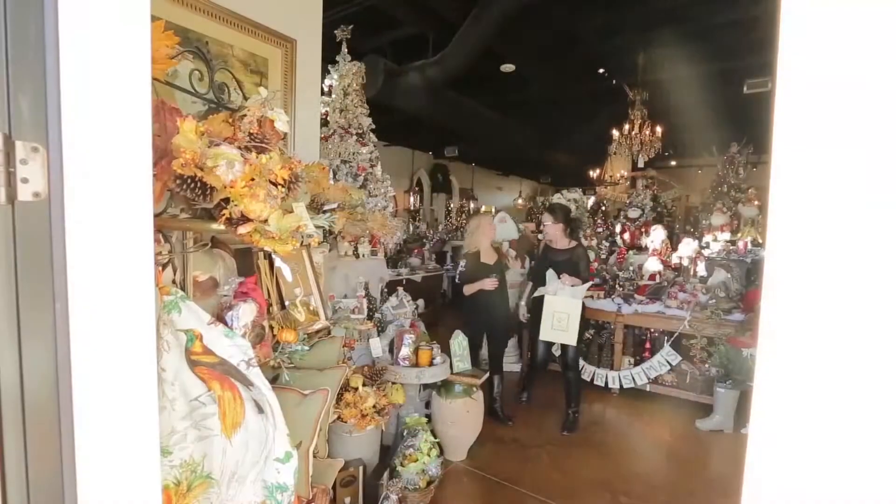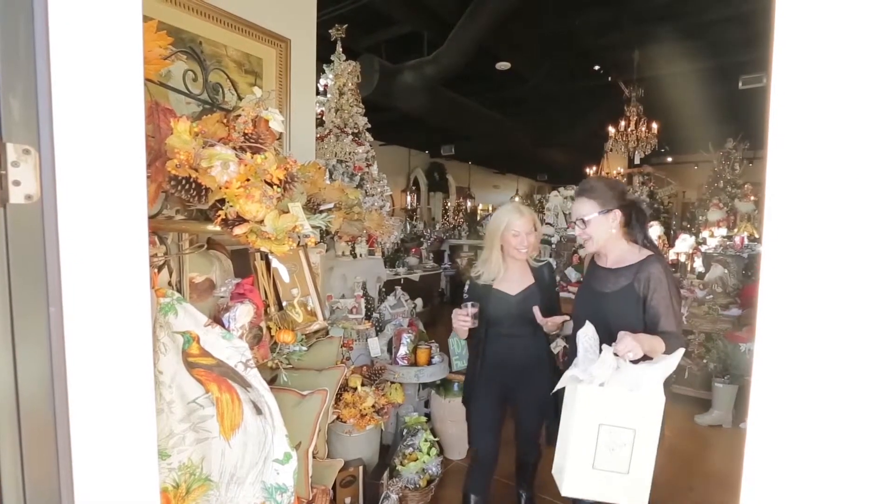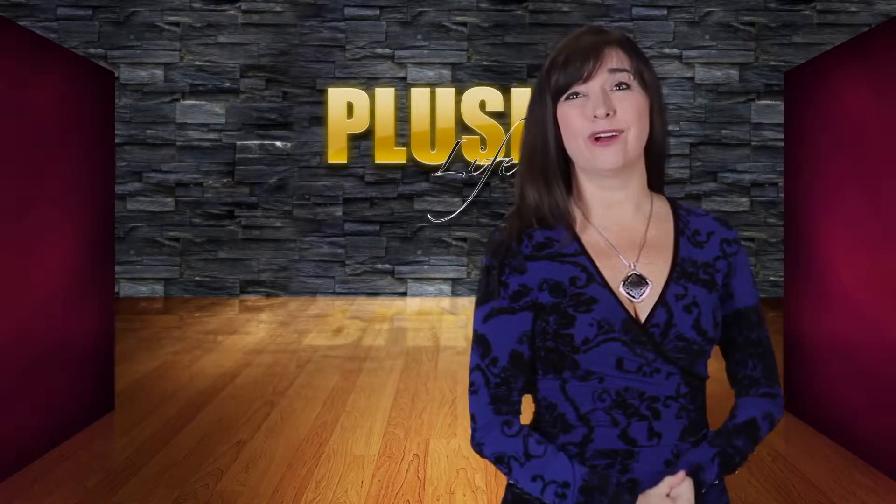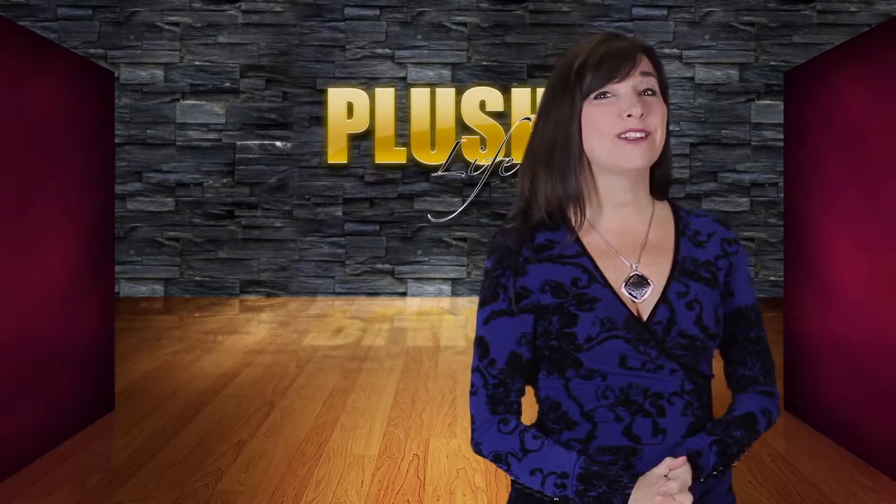They've got gift bags here that can help you with some of your wrapping, and I'm telling you, there's so much stuff in the store you'll probably have to spend three hours in here just to make a dent and see all of it. So take your time — come into the Freckled Frog, right here at South Creek Center at Foothill Road.